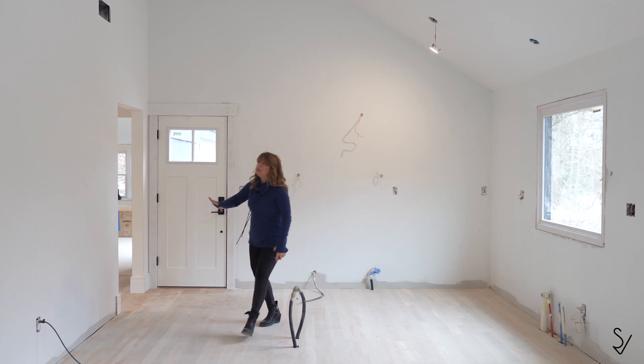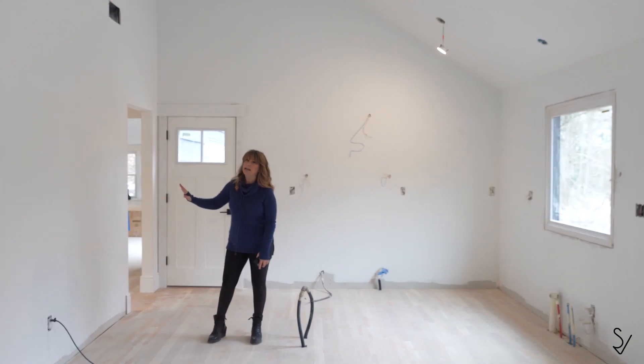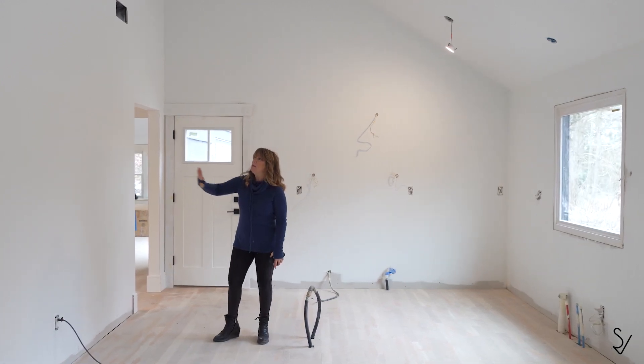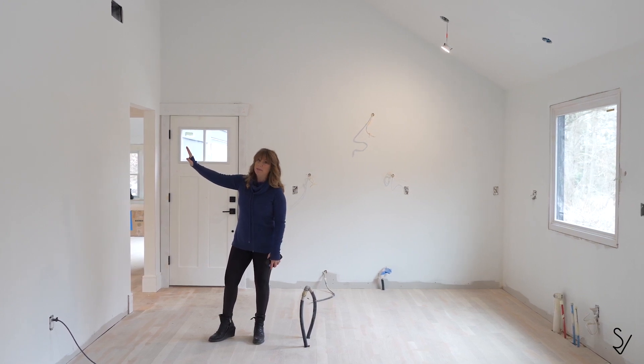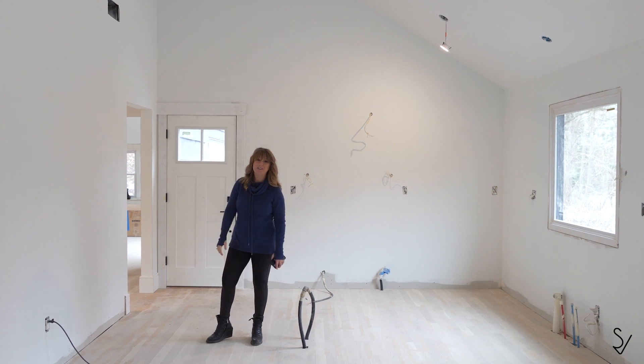And this wall, although you wouldn't know it by looking at it right now, was designed to have built-in shelving. We're going to have to see if we've got the time and the budget to get that done. Stay tuned to watch the race to the finish.